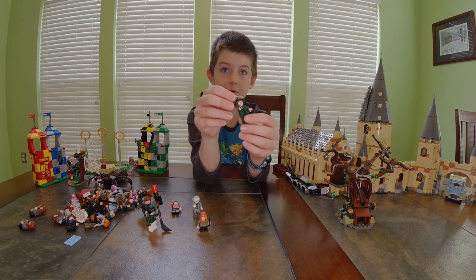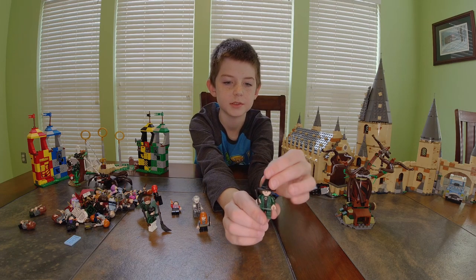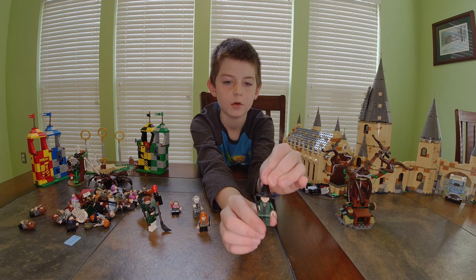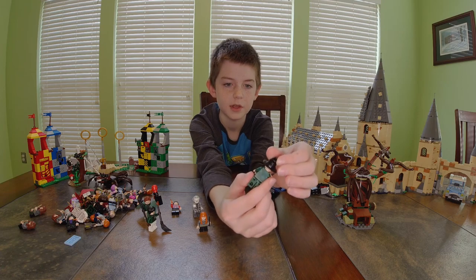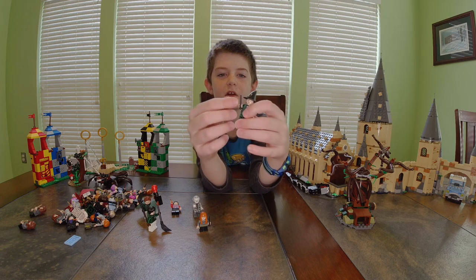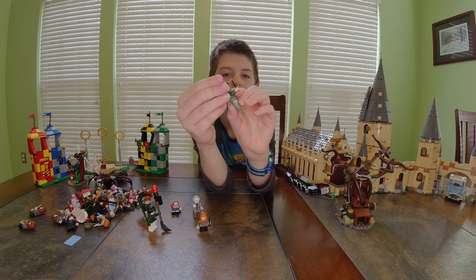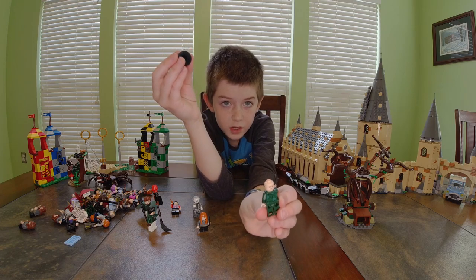Next we have Professor McGonagall — she has a witch's hat, green robes all over with bits of lighter green and blue, a black shirt and black robes underneath, a happy face and an angry face.